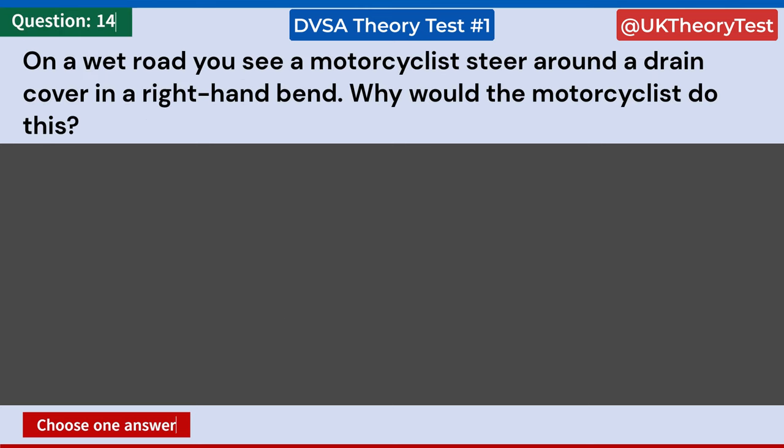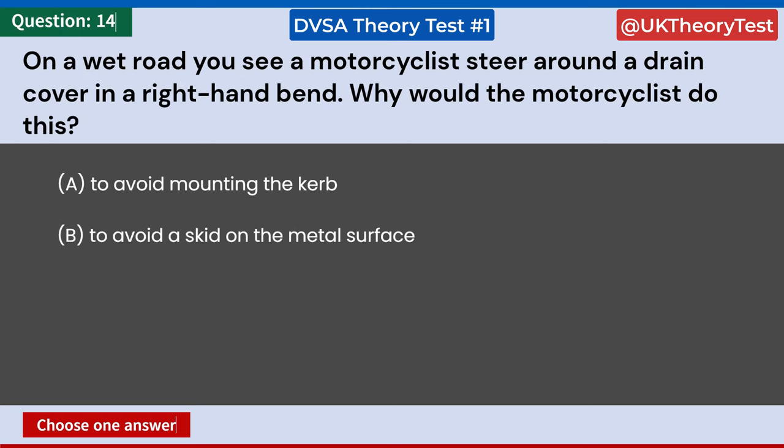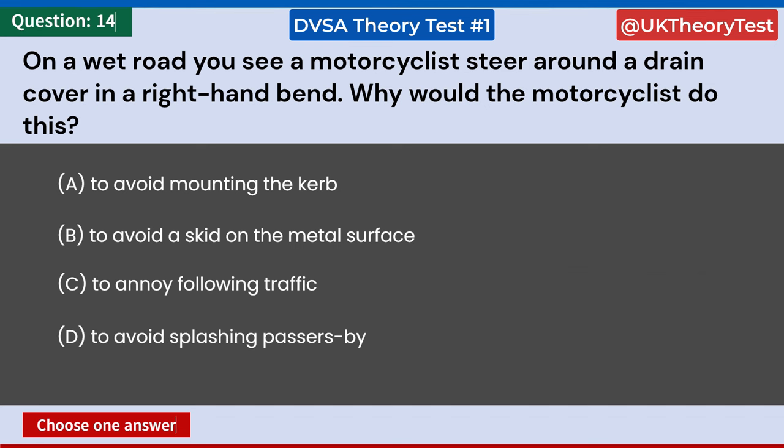On a wet road, you see a motorcyclist steer around a drain cover in a right-hand bend. Why would the motorcyclist do this? A: To avoid mounting the curb. B: To avoid a skid on the metal surface. C: To annoy following traffic. D: To avoid splashing passers-by. Answer: B. To avoid a skid on the metal surface.